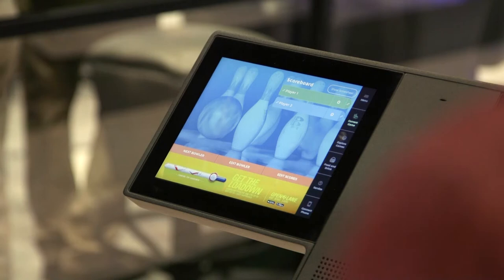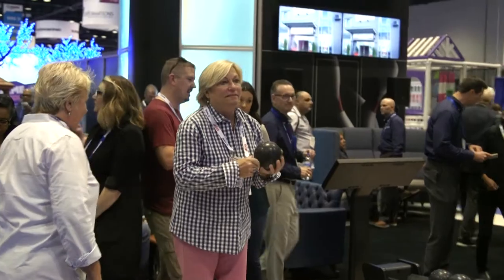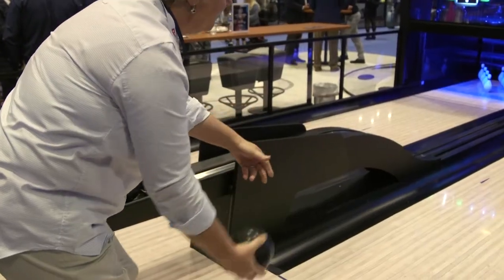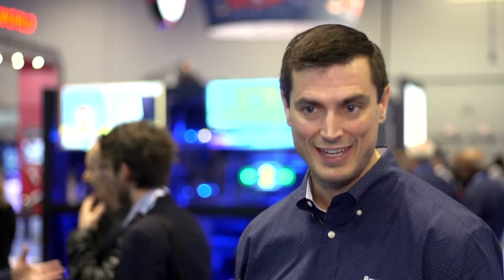Today's consumers are seeking something that's easy, fun and social. Duckpin Social really delivers. You walk in off the street, you can wear your street shoes while you bowl. They don't have to worry about ball sizes or ball weights. It's a very small ball. The game is instantly accessible.